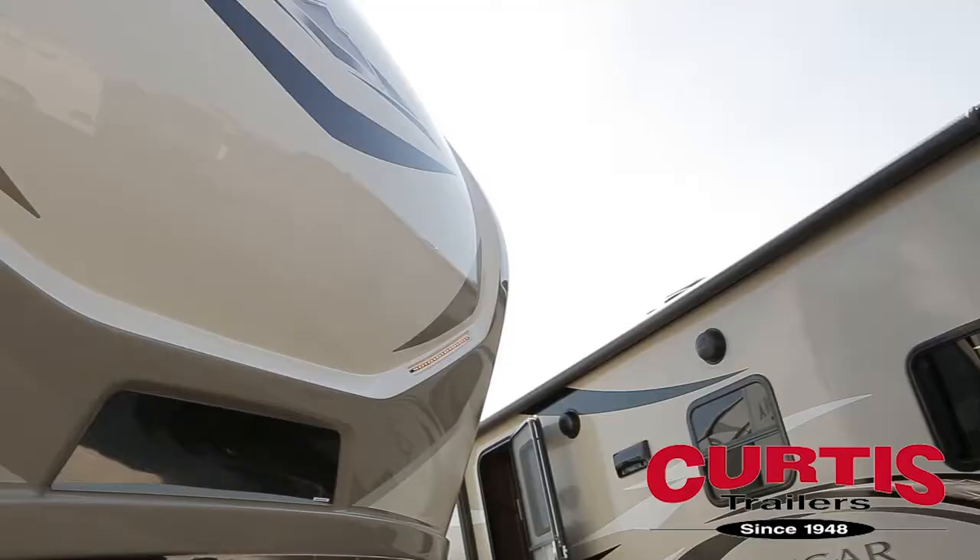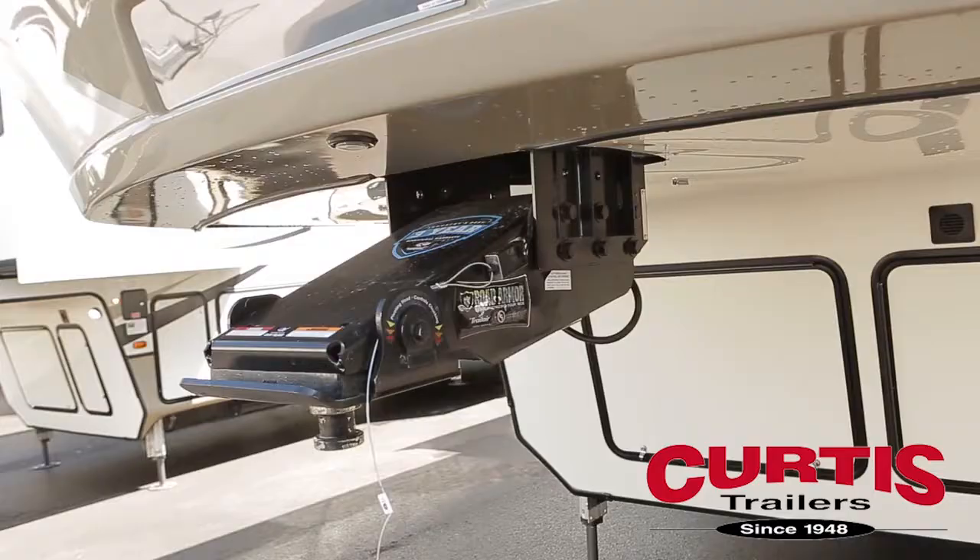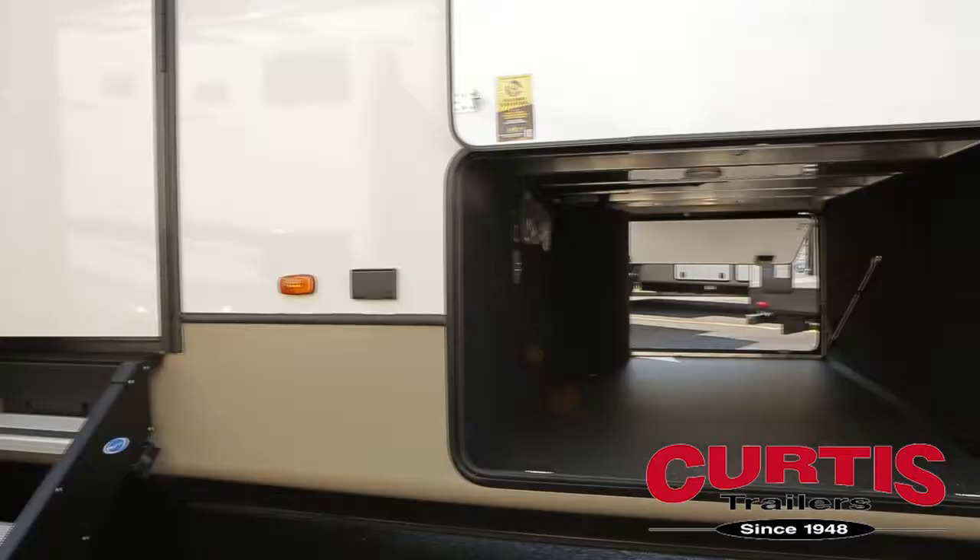Enjoy the smooth ride of the Montana 3790RD thanks to its max turn front cap with hitch vision and Road Armor pin box.